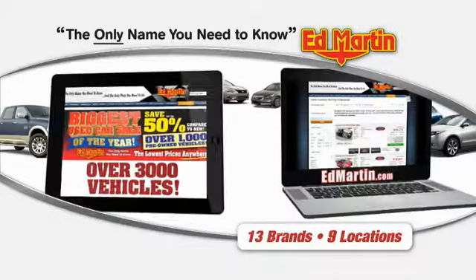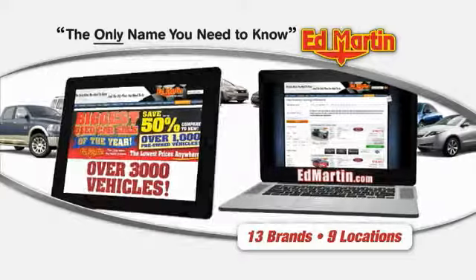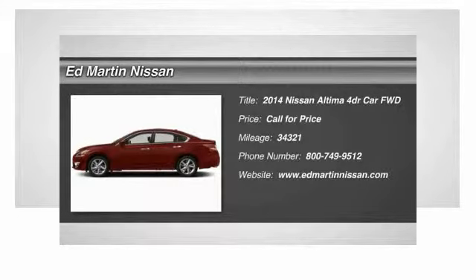Thank you for clicking our video. You can also shop over 3,000 more cars and trucks online at EdMartin.com. The 2014 Altima.